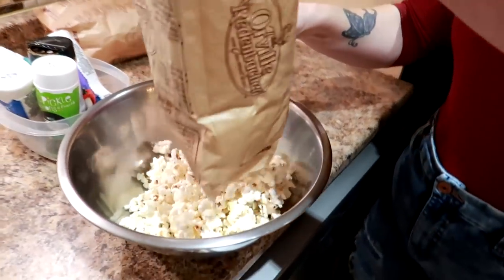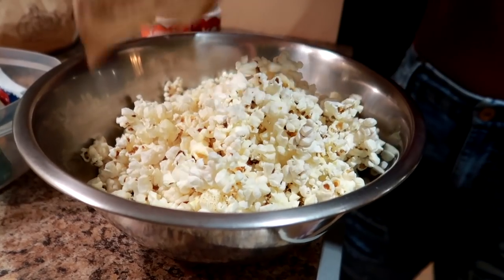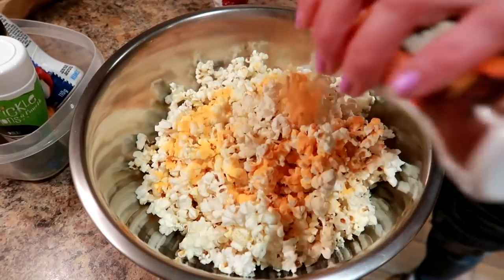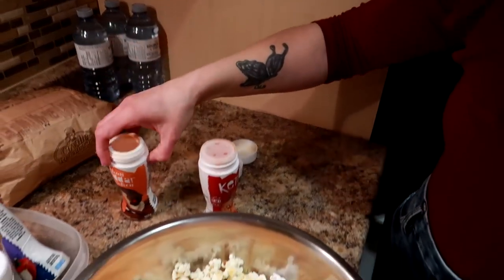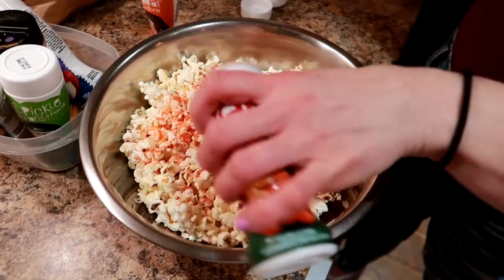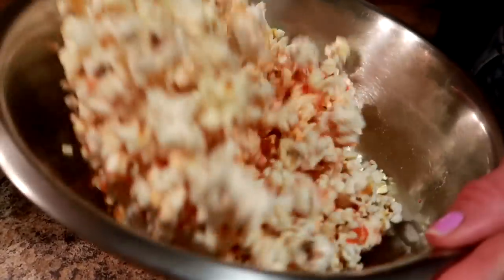For a snack: Smart Pop popcorn. I eat a whole bag because it's low fat. I love sweet and salty — the ice cream was the sweet, the popcorn's the salty. I love watching movies and eating popcorn, and it fills me up. I love topping it with Kernel Seasoning because I can satisfy any savory craving I want — cheddar, ketchup, whatever you choose.